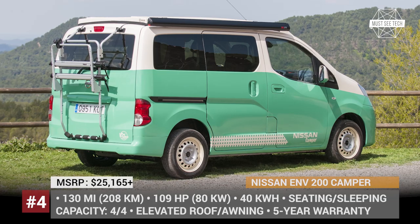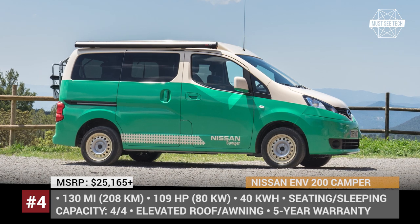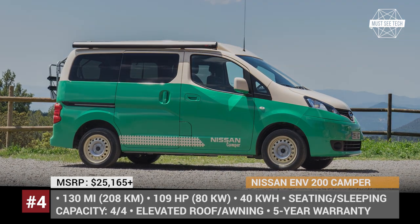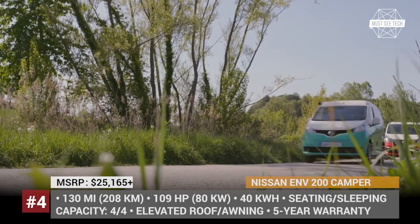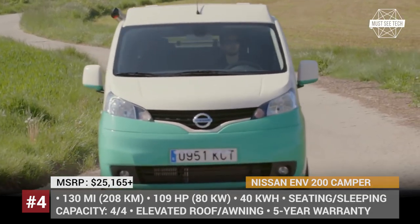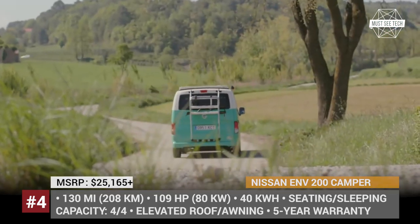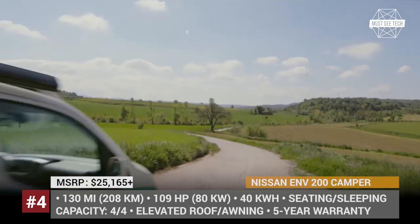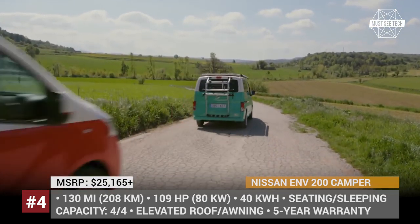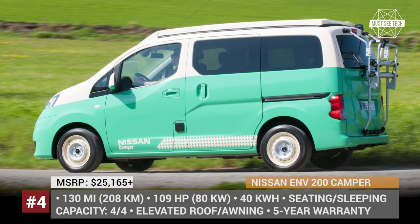Nissan e-NV200. Nissan MPVs and compact vans for years have been popular platforms for camper conversion. However, only starting from 2019, the Japanese brand started to carry in-house developed models. They cooperated with BRAM Technologies to produce ideal homes away from home, based on NV200, NV300, and e-NV200. The latter is officially considered the first production electric camper in the world.